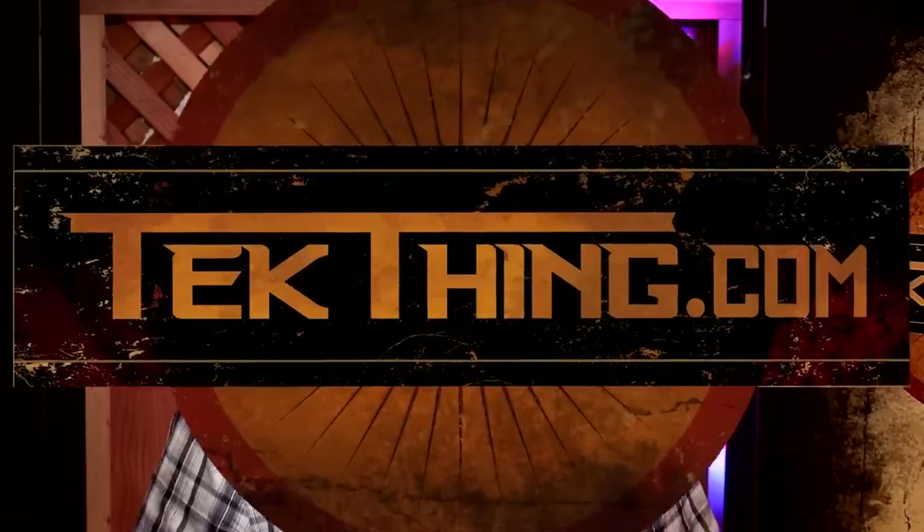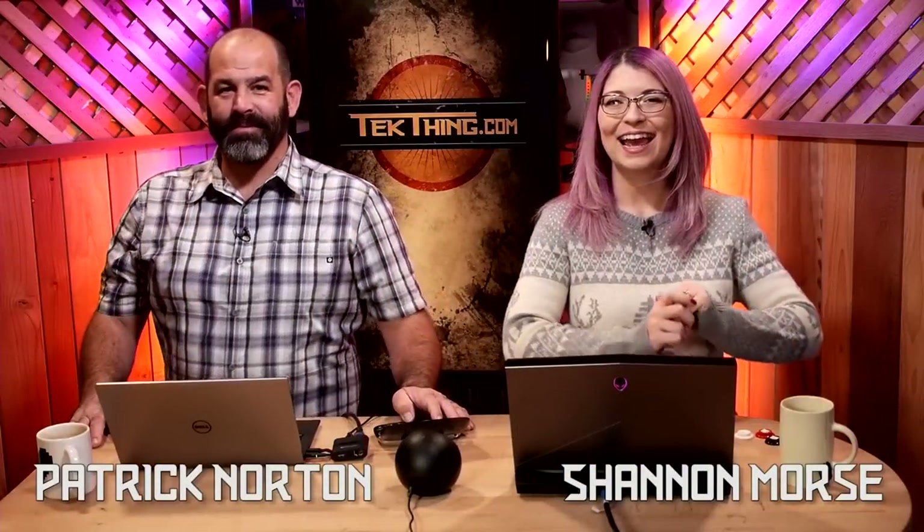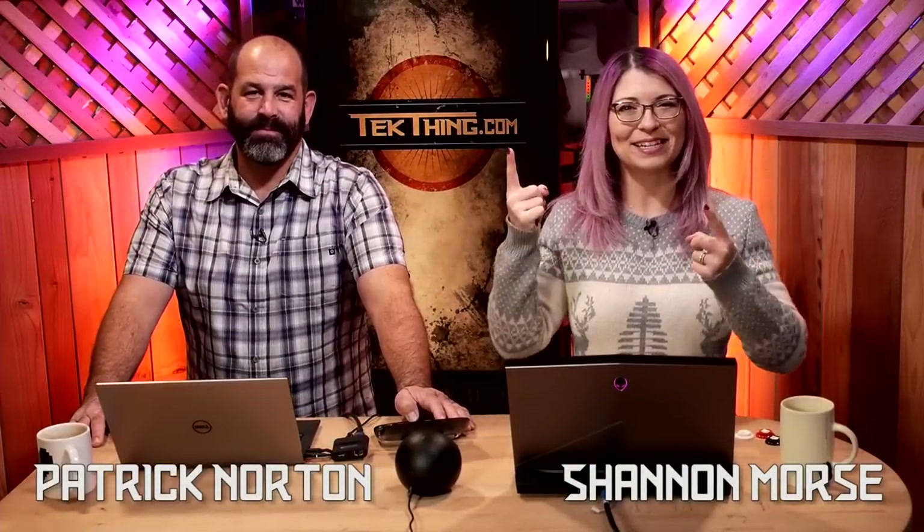You know what's better than a pony under the tree this Christmas? Supporting Tech Thing. If you love this show, please consider contributing at patreon.com/techthing because we are brought to you by viewers just like you. Thanks so much. I'm Shannon Morse. And I'm Patty Norton. And this is Tech Thing, where we make technology behave.